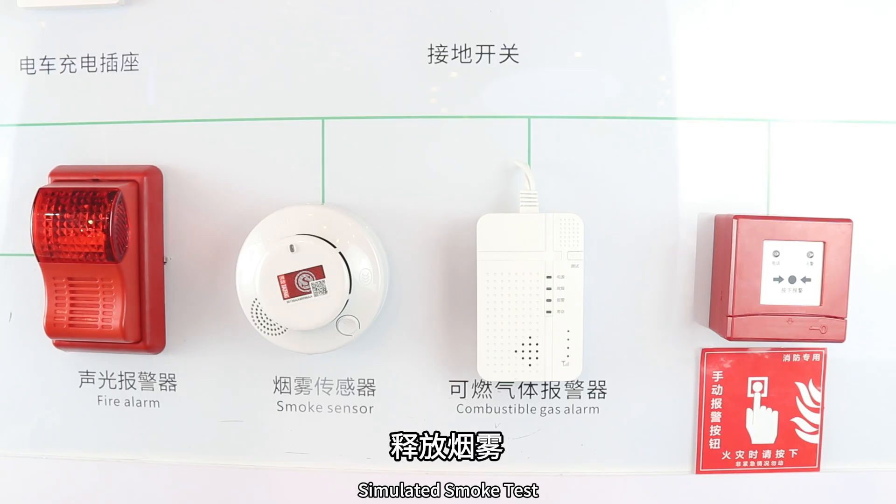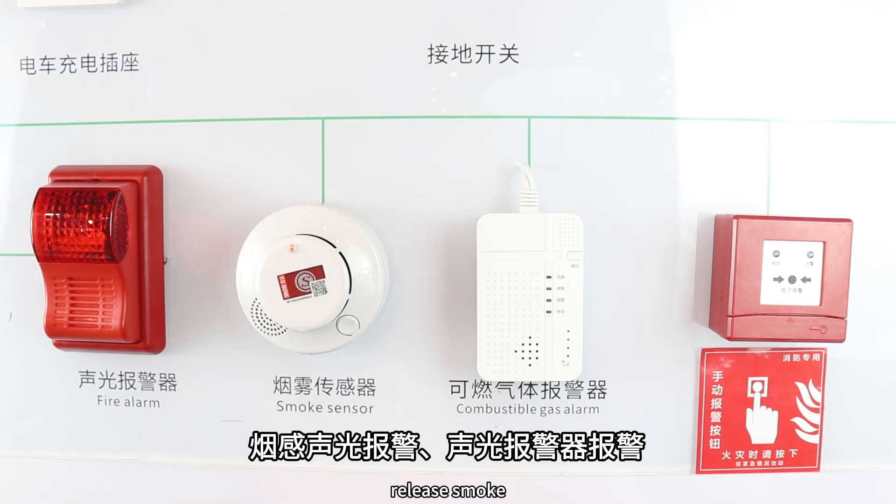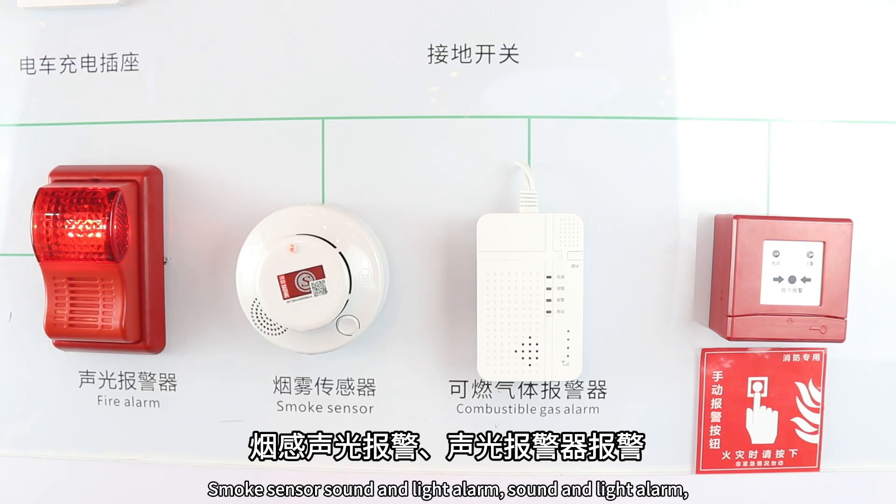Simulated Smoke Test: Release smoke near the smoke sensor. The smoke sensor triggers a sound and light alarm.